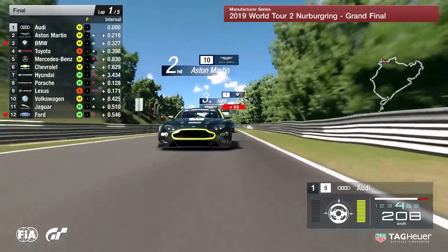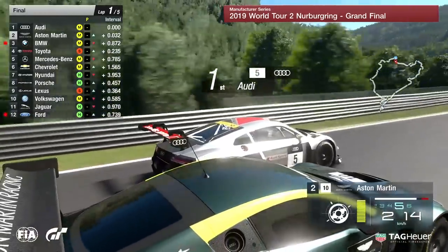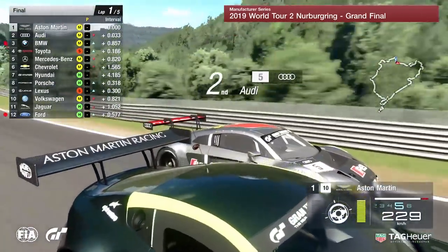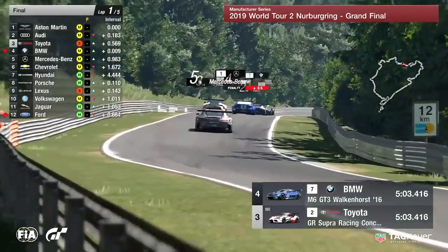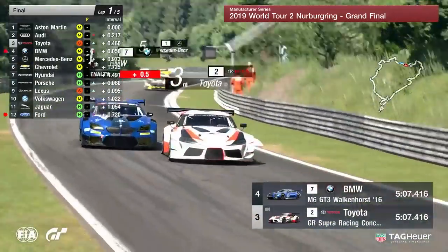Looking at Audi, the race leaders, who are coming under ever more pressure from the Aston Martin team at the moment. This car has an absolute beast of an engine underneath the bonnet — V12, look at the straight-line speed. Martin Grady can do nothing but sit there and watch. We have Toyota and BMW going at it. Toyota looking to the outside, now on the inside — if he can stay there, that's position made. He's made a pass going up the hill.